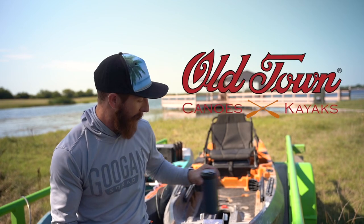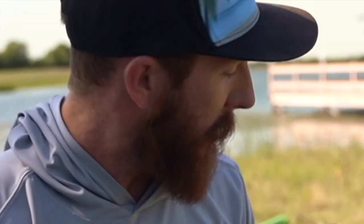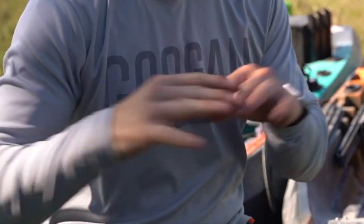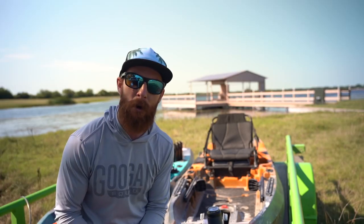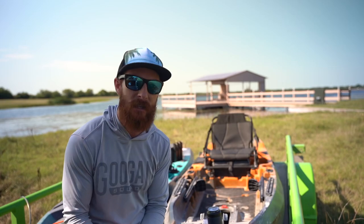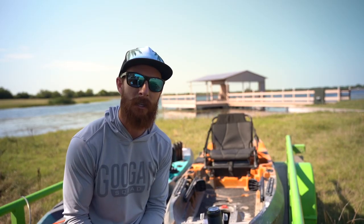These kayaks are absolute workhorses. The Autopilot 120 specifically is just next level — you can really just focus on fishing, you don't have to lift a finger. Spot lock your location with this thing. We're fishing out in East Texas today with Torrent's Pond Boys — we'll link his info down below.